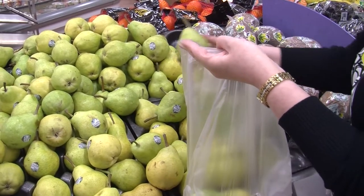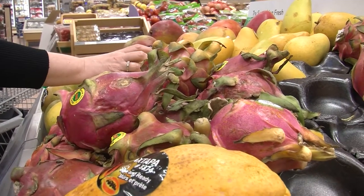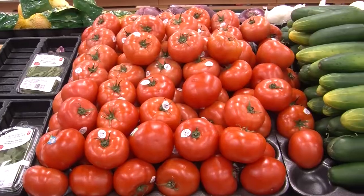Especially dark green and dark orange colors. Be adventurous and try a vegetable or fruit that you may not have eaten before. Shop for in-season produce as it can often be more reasonably priced.